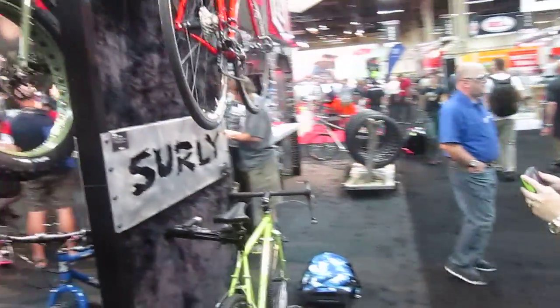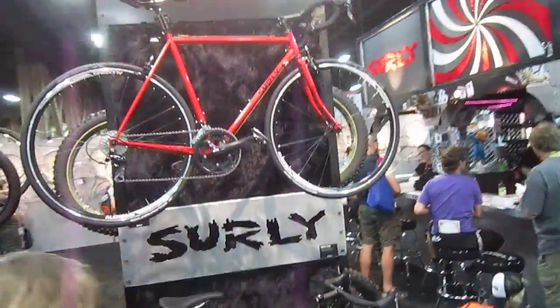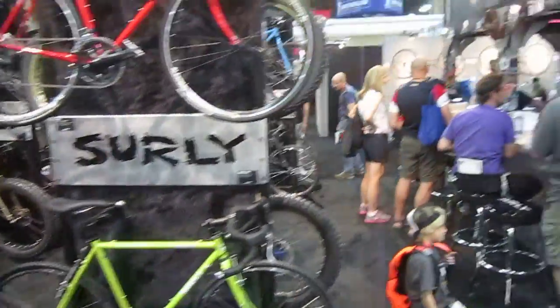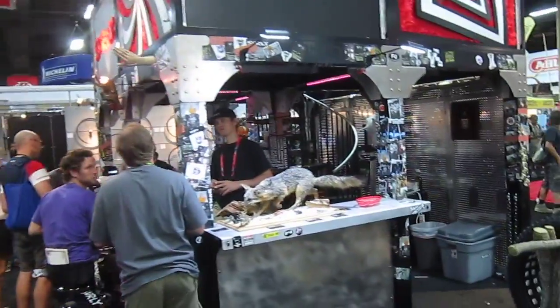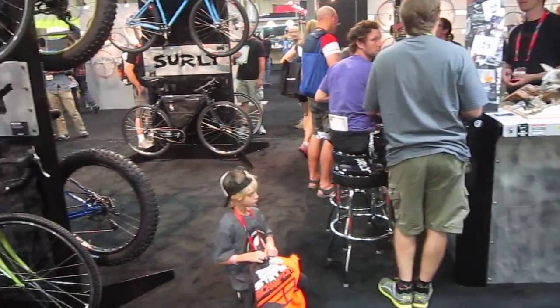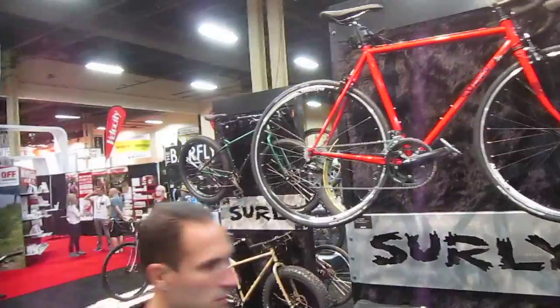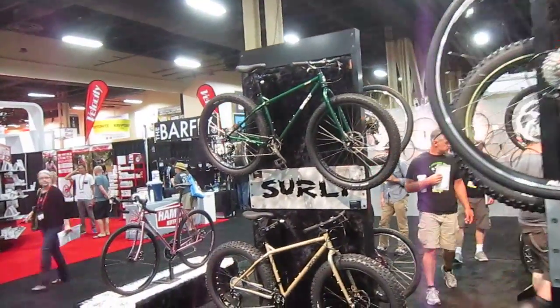We'll swing around here and show you a couple of the road bikes too. We're at Interbike 2013 — a lot of fun and activity. It's actually Friday, day three here in the hall. Week's kind of coming to an end. I think there's a lot of people here that are kind of glad it's winding down. What a day, what a week.